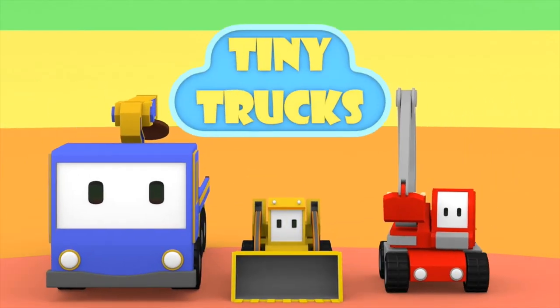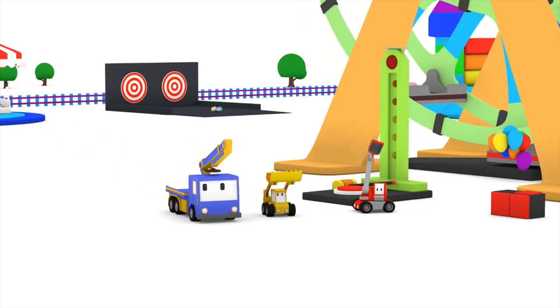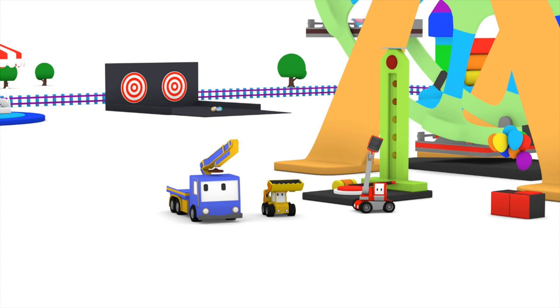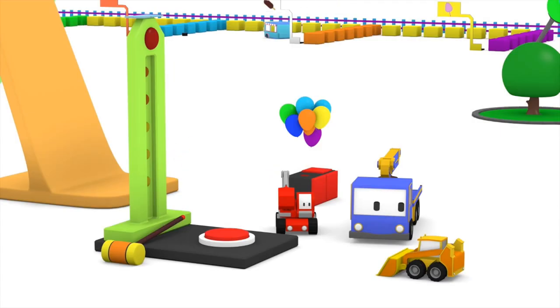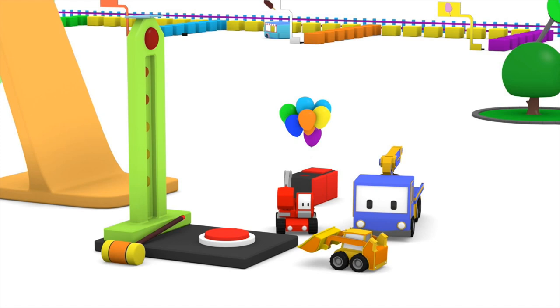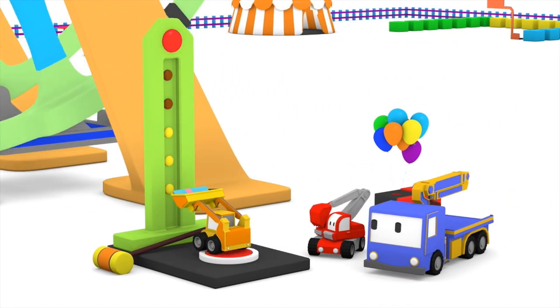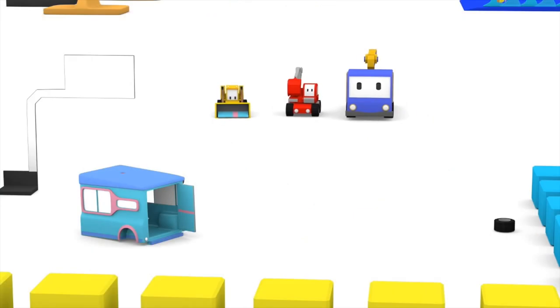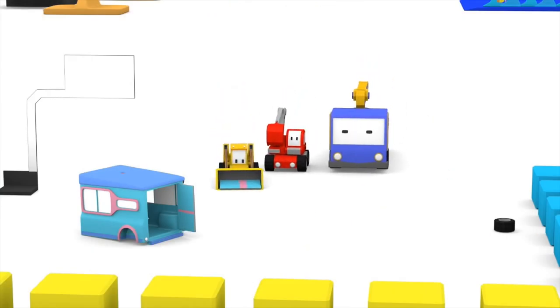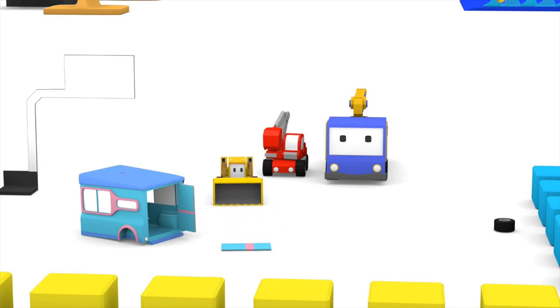Hello everyone, ready for another fun day at the amusement park? Let's get started! Way to go Billy the Bulldozer — you rang the bell and look, you caught something in your bucket! Maybe that's part of this unfinished truck.